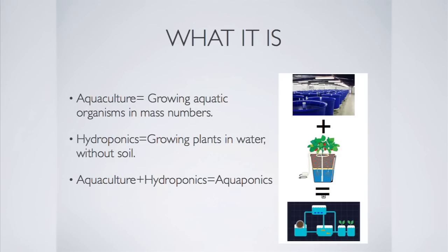Aquaponics is the combination of growing plants in water without soil and growing fish in mass numbers. The technical terms for these two things are hydroponics and aquaculture.